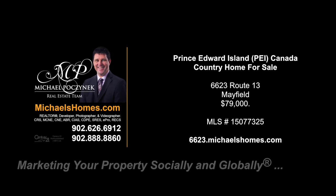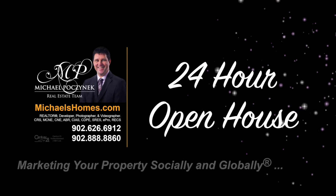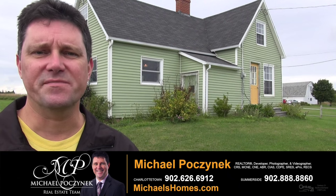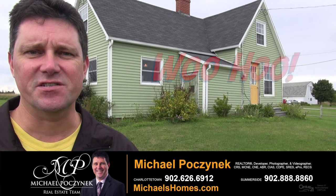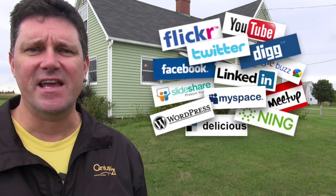Hello and welcome to Michael's Homes HD, Prince Edward Island's number one source for high-definition real estate video. Hello and welcome to my 24-hour-a-day open house. I'm Michael Posnick with Century 21 Northumberland, marketing your property socially and globally.